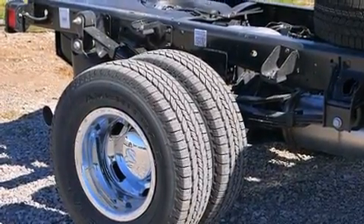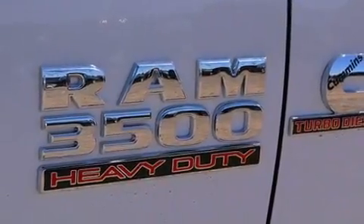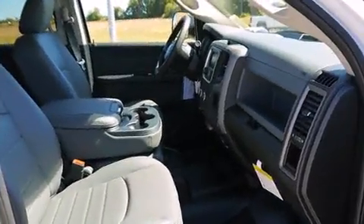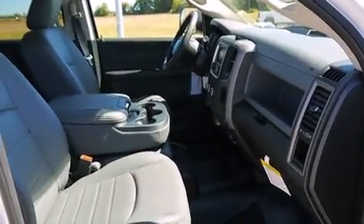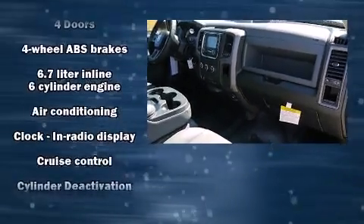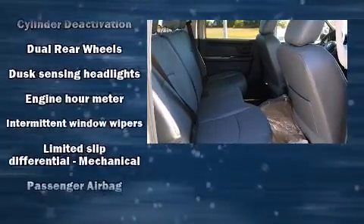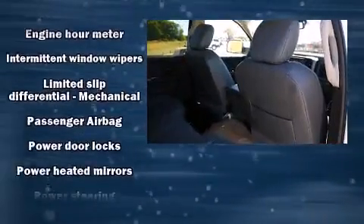Turbocharger technology provides forced air induction, enhancing performance while preserving fuel economy. Top features include remote keyless entry, delay-off headlights, one-touch window functionality, turn signal indicator mirrors, and much more.